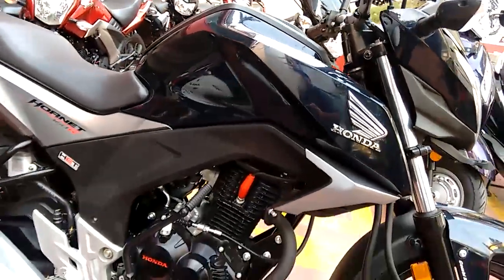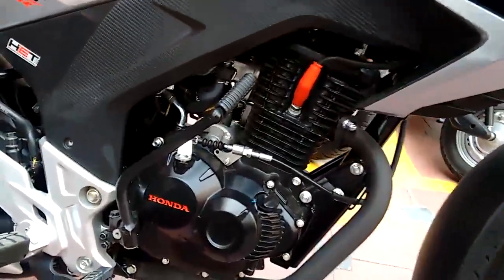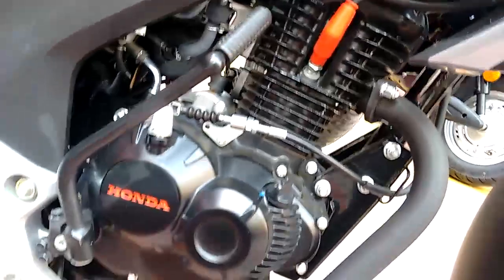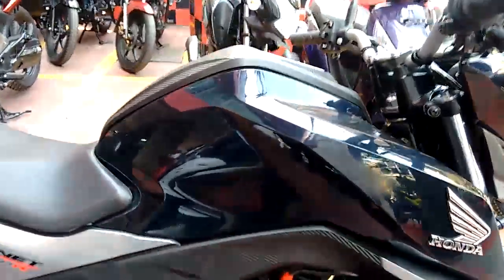Coming to the engine, it is a 163cc single cylinder engine which produces a max power of 15.8 PS at 8500 RPM and a max torque of 14.76 Nm at 6500 RPM.